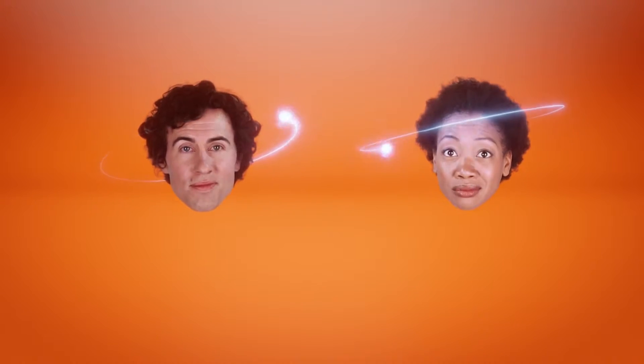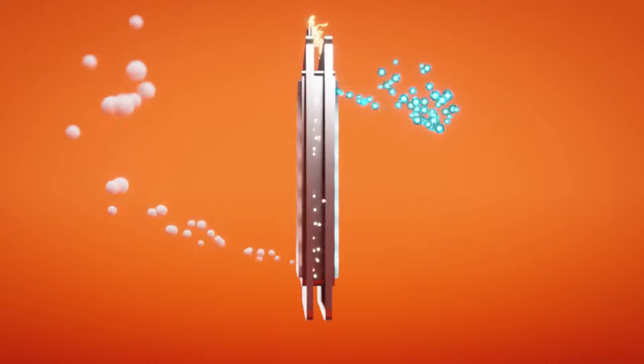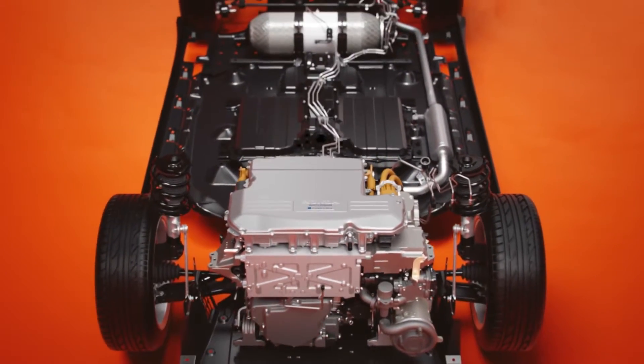It's basically magic. To get even more nerdy, the hydrogen reacts with a catalyst, separating into protons and electrons. The protons pass through a membrane, while the electrons are diverted to the electric motor to make the car go.